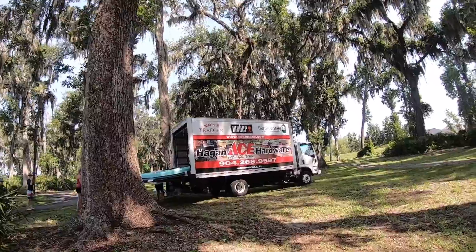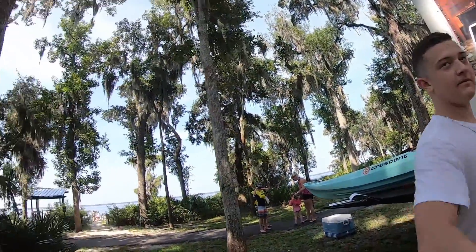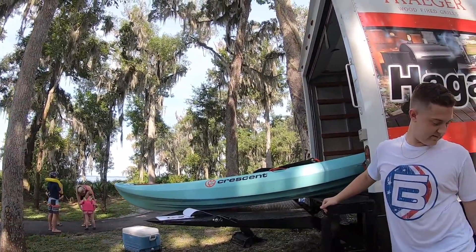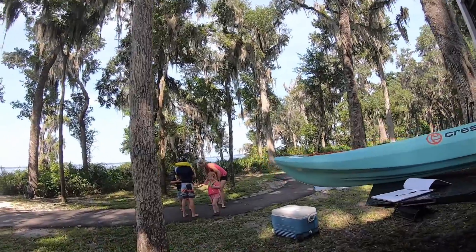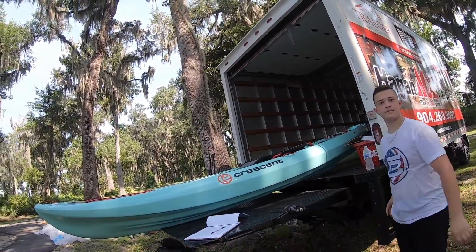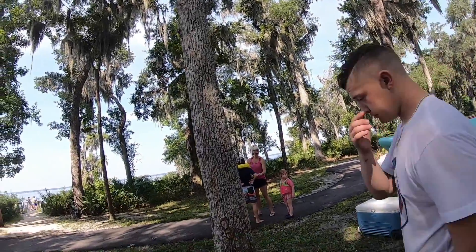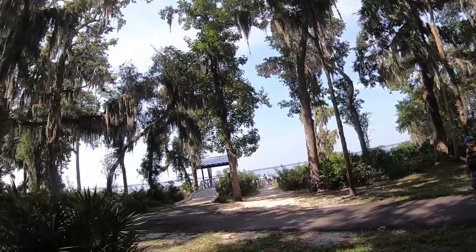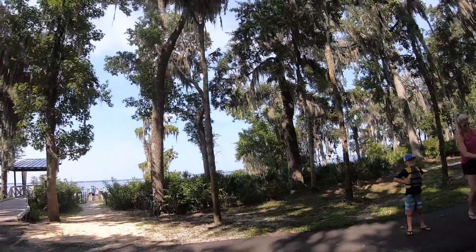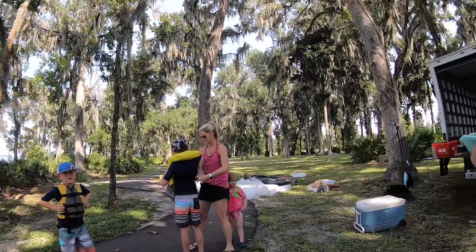Hey, how's it going? You guys have got a lot of traffic today! I kind of wanted to do like a shootout between the Topwater and the Predator. They're out there — we have three. Yeah, no rush, your customers are way more important than me shooting a video, so just whenever they're not using them.